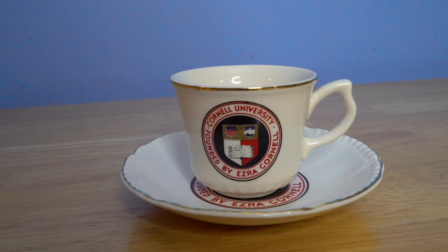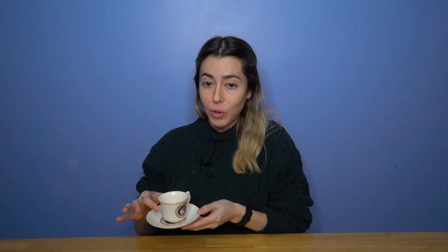This is an adorable cup and saucer set. It says Cornell University, founded by Ezra Cornell. I went to Cornell so I thought this was really cute. It looks vintage and it's so small that I feel like a doll when I drink from it. I wish it said a bit more — I would have expected it to say something like 'founded in 1865.' Either way, there are no dates on it, but I thought it was cute and I bought it.